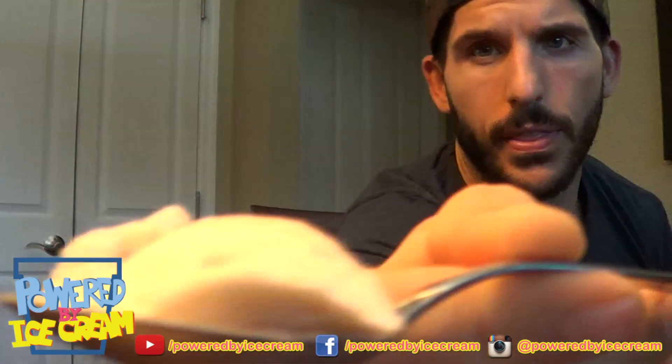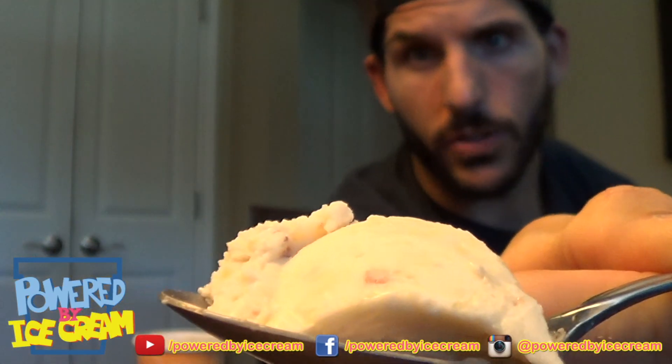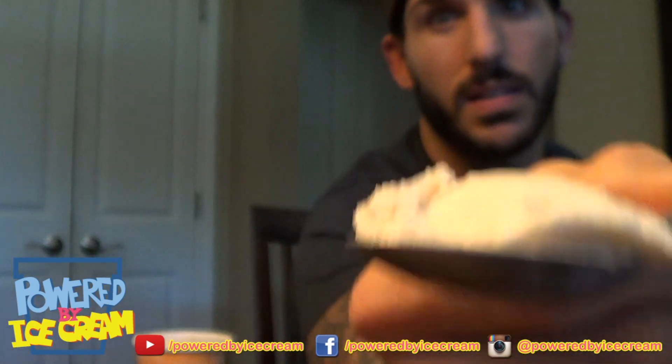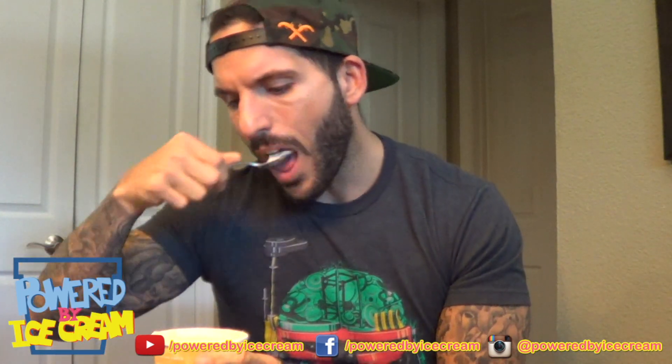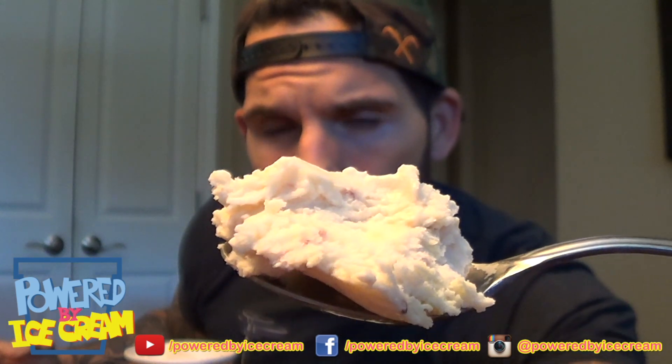First spoonful coming up — not the most interesting first scoop I've ever had, but let's see what that tastes like. It's very fruity. I like it, but I'm going to keep delving in here, seeing what's what. I believe that is — if you can see it very faintly — the meringue. Anyway, it's crunchy, so it adds a little texture in there.